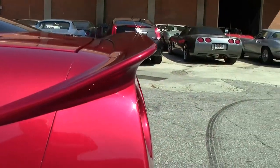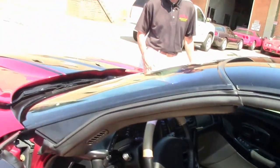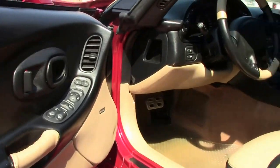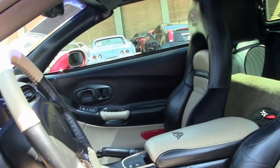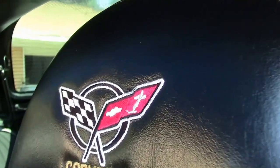Let's take a look at the interior. Very unique two-tone oak black. Comes with heads-up display, dual power sports seats, dual-zone electronic climate control, memory package, tilt and tele. Car looks great.